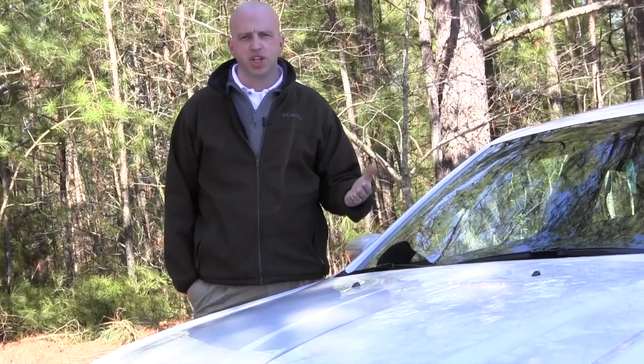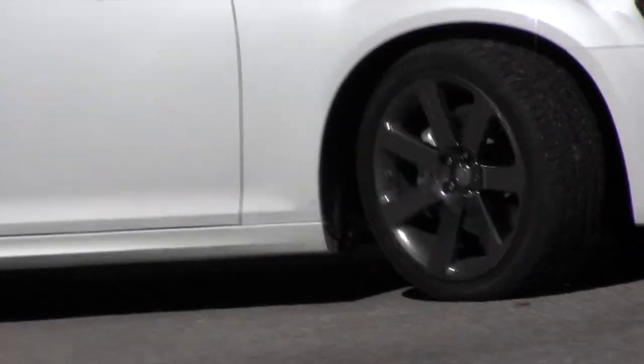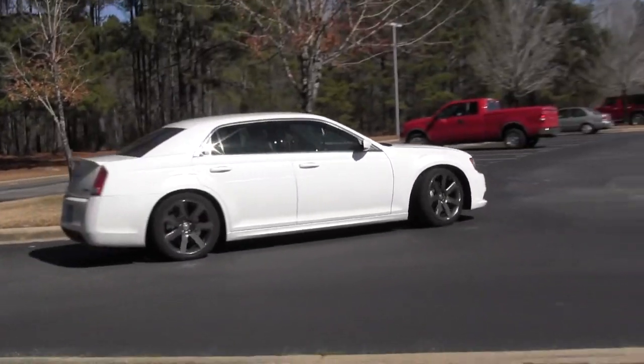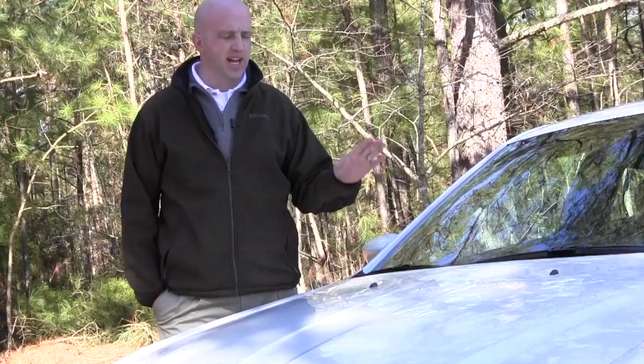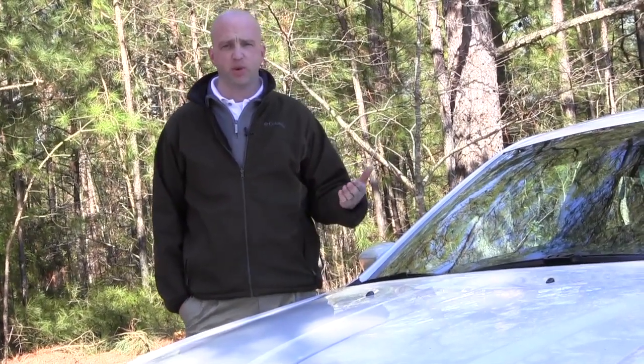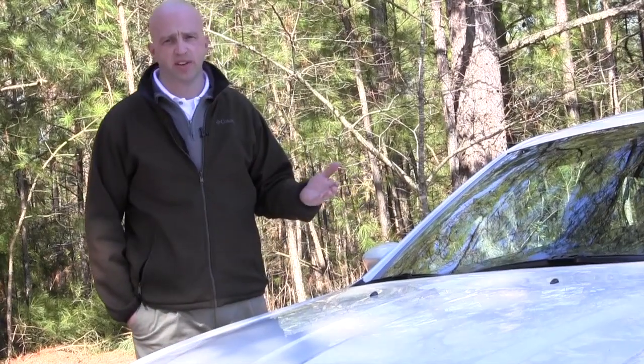When you look at a 300 or anything with an SRT badge, you want to know what's under the hood. What's great about this is it's a 6.4-liter V8 Hemi engine across the board, delivering a whole bunch of power right at the step of the foot on the gas — 470 horses and 470 foot-pounds of torque.